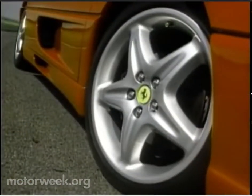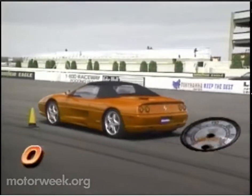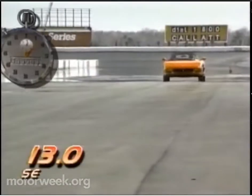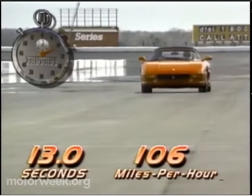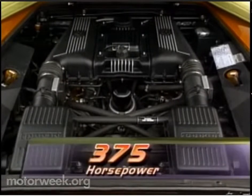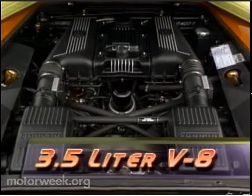Keeping that gorgeous body on the pavement is the job of these 40-series 18-inch Pirelli P-Zeros — 225s up front and 265s in the rear. They provide the traction for zero-to-60 sprints of 4.6 seconds, and quarter-mile dashes of 13 seconds flat at 106 miles per hour. Of course, the engine has something to do with those times, putting up some impressive numbers of its own — 375 horsepower from a 3.5-liter V8 at 8,250 RPM.